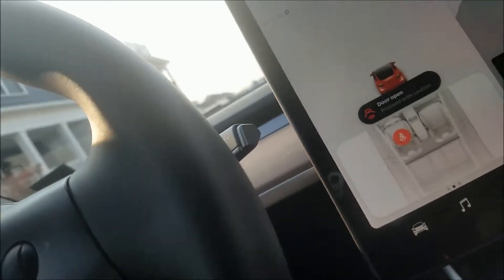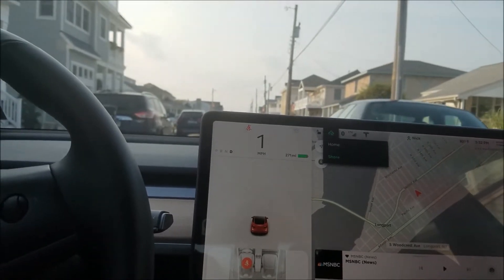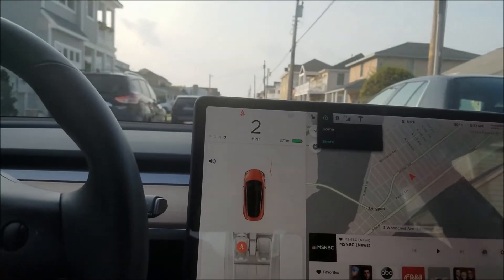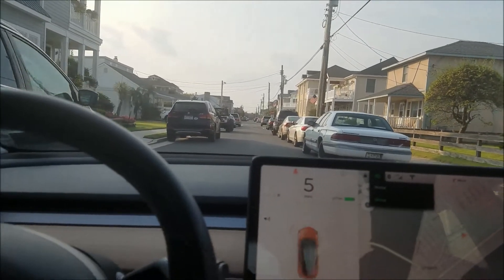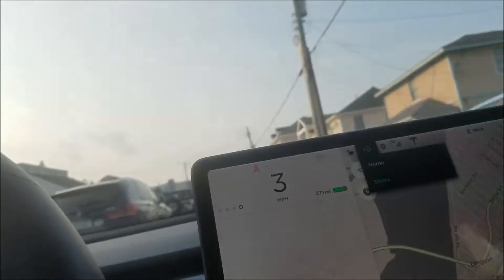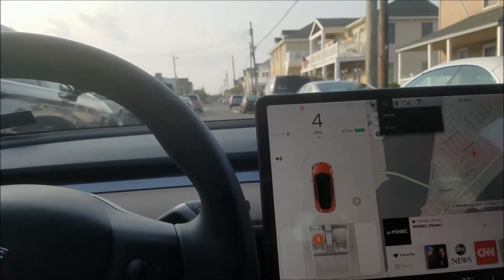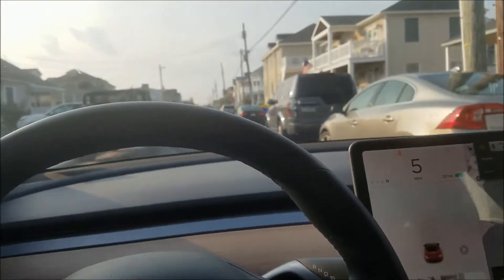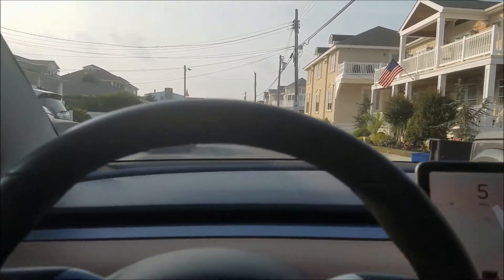The rear door was open earlier, but now that we're driving forward I'll reach back — and the rear door does not open. So none of the doors open if you're moving at least one mile an hour.